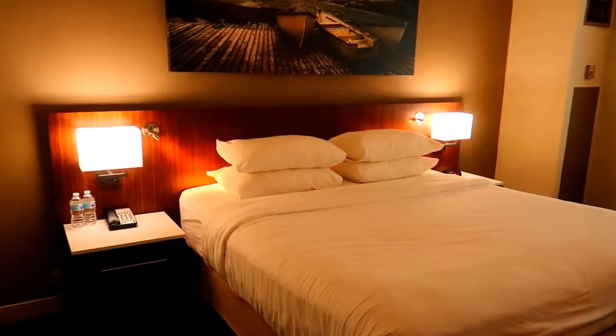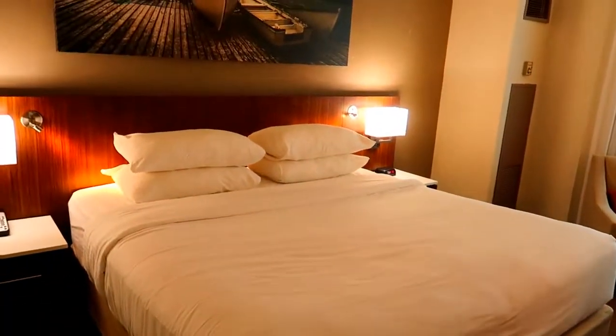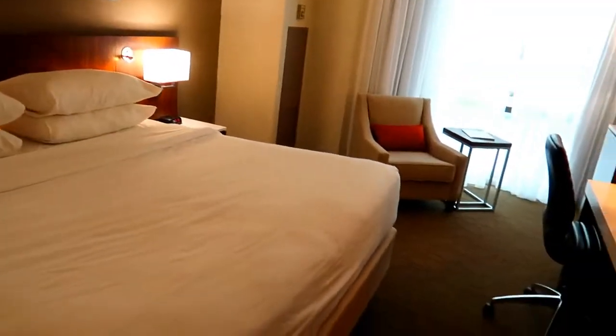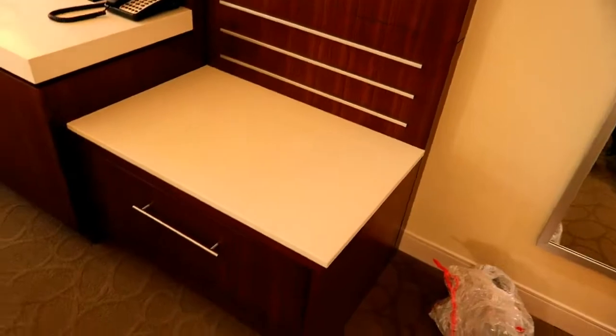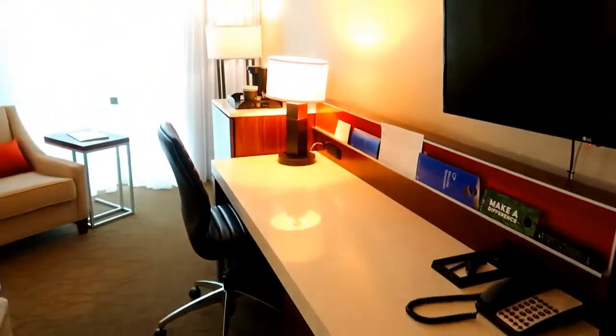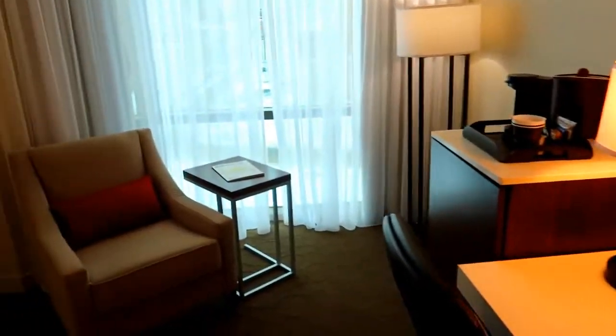Look how nice it looks with the lights on. That bed is so nice and comfy. It is calling my name, but I'm not gonna lay down because I want to explore the city. Love the workspace, so I can do some work if I have the time.